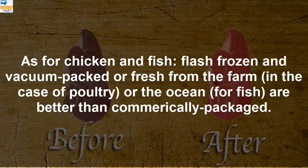As for chicken and fish, flash frozen and vacuum packed, or fresh from the farm in the case of poultry, or the ocean for fish, are better than chemically packaged alternatives.